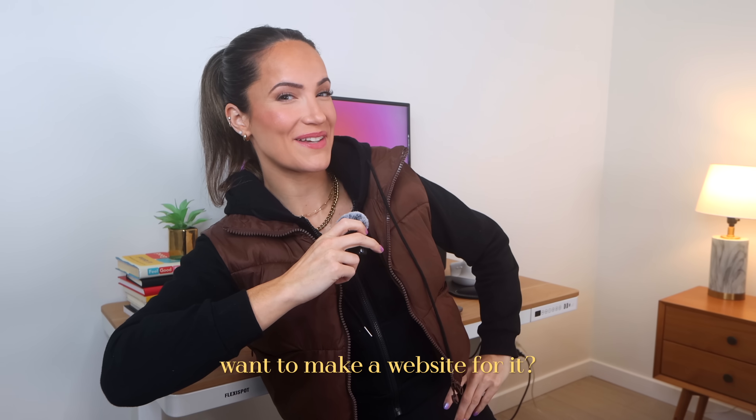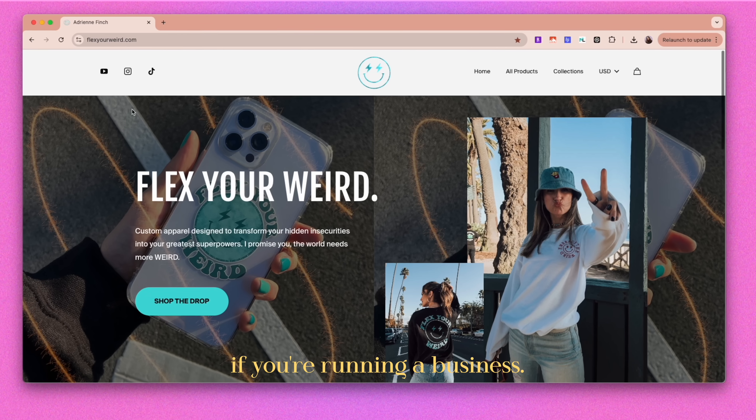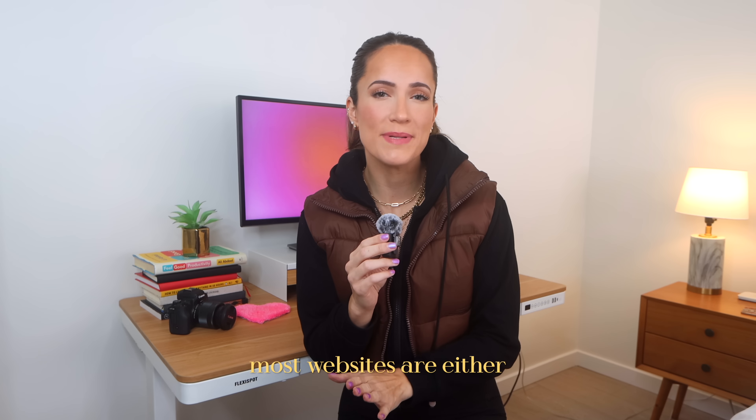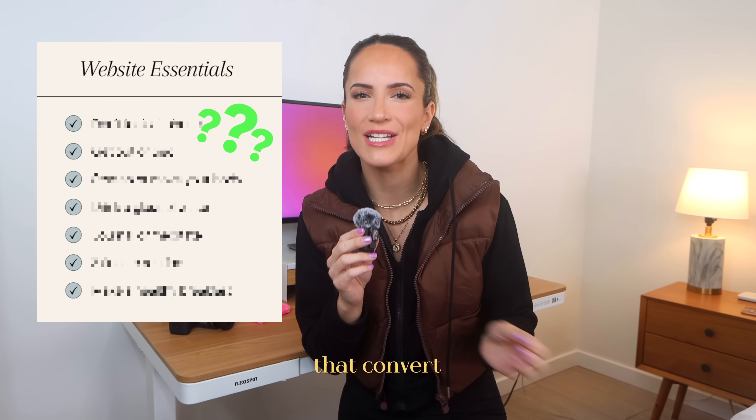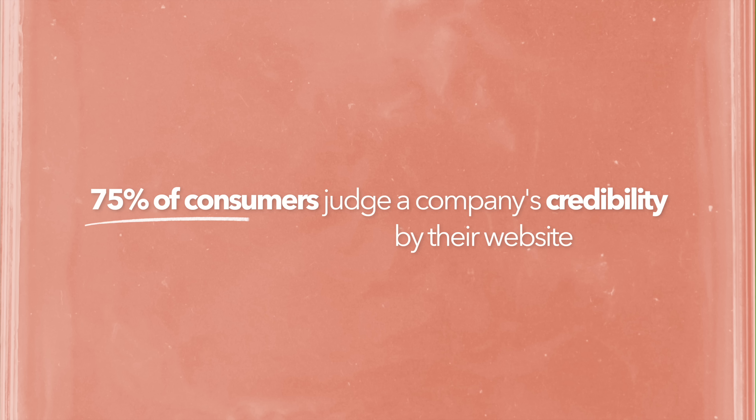Have a new hobby? Want to make a website for it? Let's face it, having a great website is non-negotiable if you're running a business. But here's the problem: most websites are either missing key elements that convert visitors into followers, or they're full of mistakes that honestly scare people away. 75% of consumers actually admit that they make judgments on a company's credibility based on its website. So you don't want to mess it up.